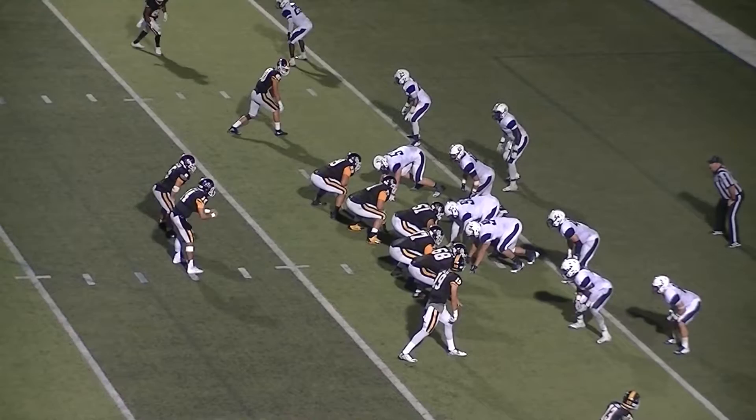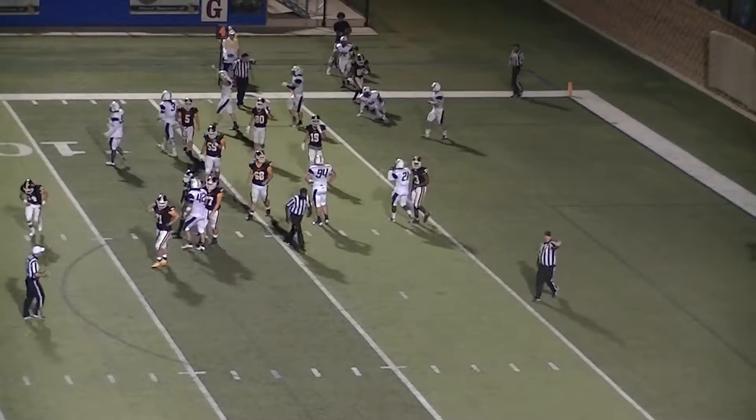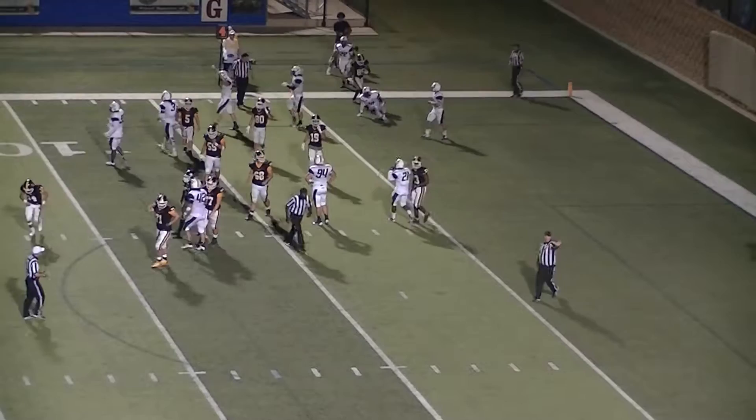Great momentum shift. 12 of 21 with one interception, one touchdown, 153 yards. Hicks from the shotgun, two receivers to the left, two to the right. Here's the snap — rolling to his left, passes — pop, it's caught. Tigers make the stop. Incomplete pass.